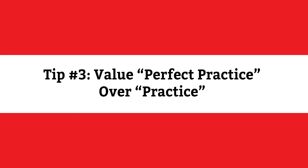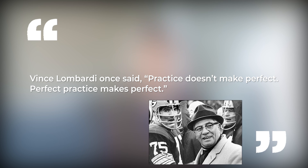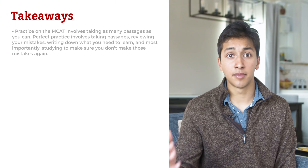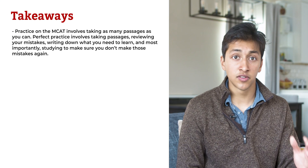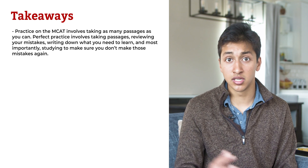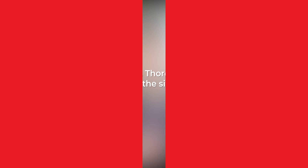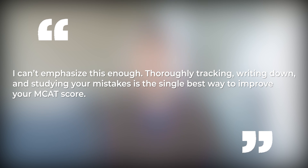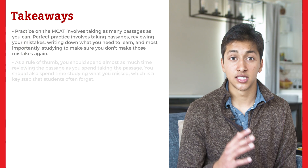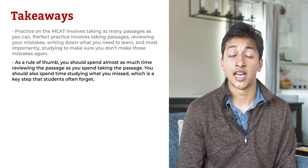Tip number three: value perfect practice over practice. A famous football coach named Vince Lombardi once said, 'Practice doesn't make perfect — perfect practice makes perfect.' Practice on the MCAT involves taking as many passages as you can. Perfect practice involves taking passages, reviewing your mistakes, writing down what you need to learn, and most importantly, studying to make sure you don't make those same mistakes again. Thoroughly tracking, writing down, and studying your mistakes is the single best way to improve your MCAT score. As a general rule of thumb, you should spend almost as much time reviewing the passage as you spend taking it.